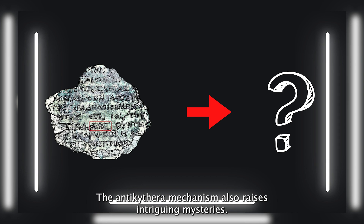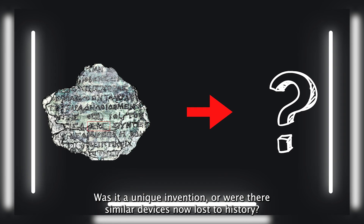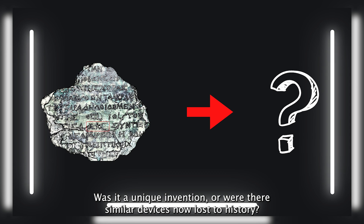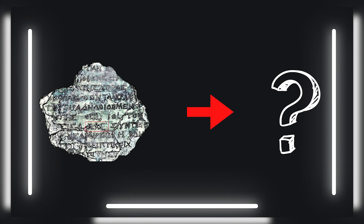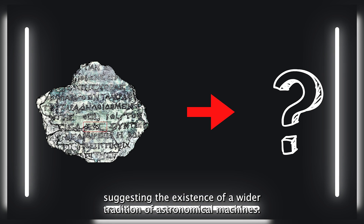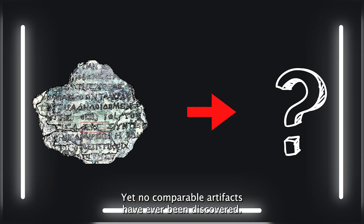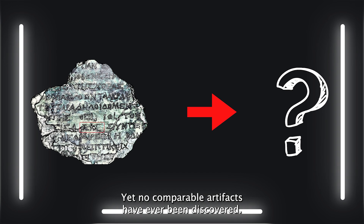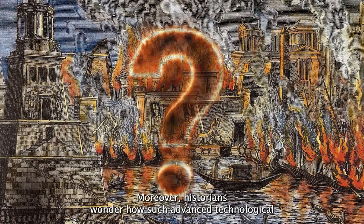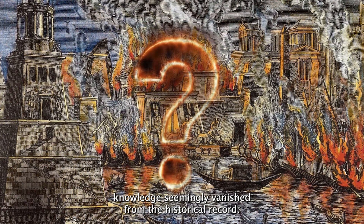The Antikythera mechanism raises intriguing mysteries: was it a unique invention, or were there similar devices now lost to history? Ancient texts vaguely reference intricate devices and celestial spheres, suggesting a wider tradition of astronomical machines — yet no comparable artifacts have ever been discovered. Historians also wonder how such advanced technological knowledge seemingly vanished from the historical record.